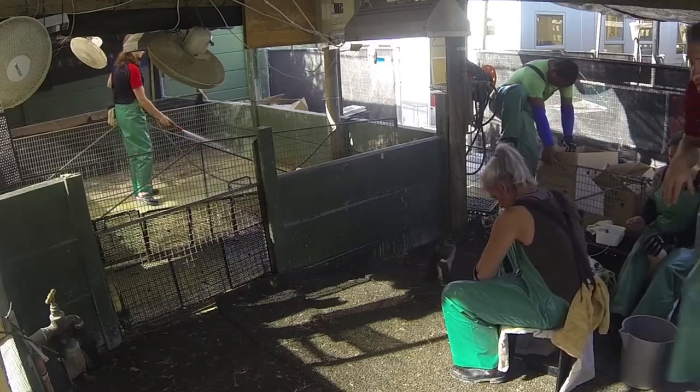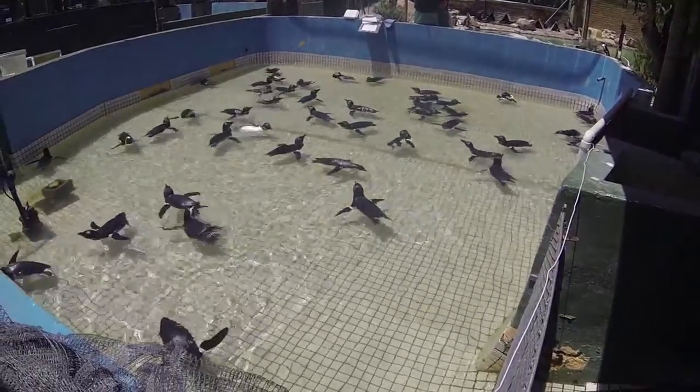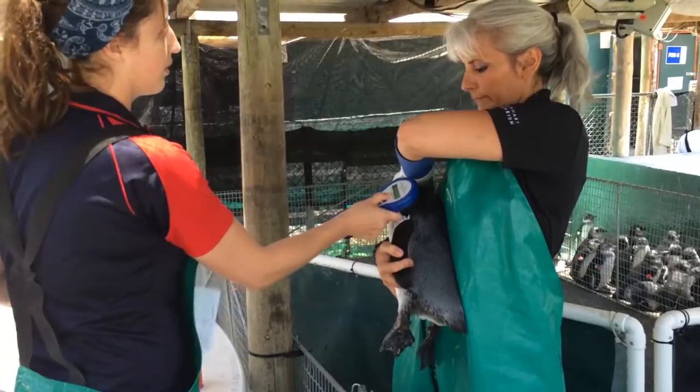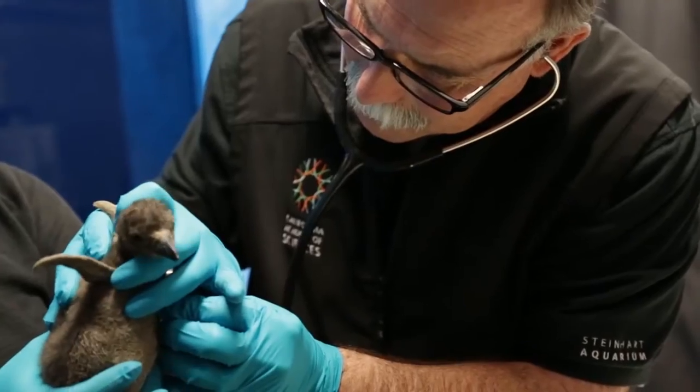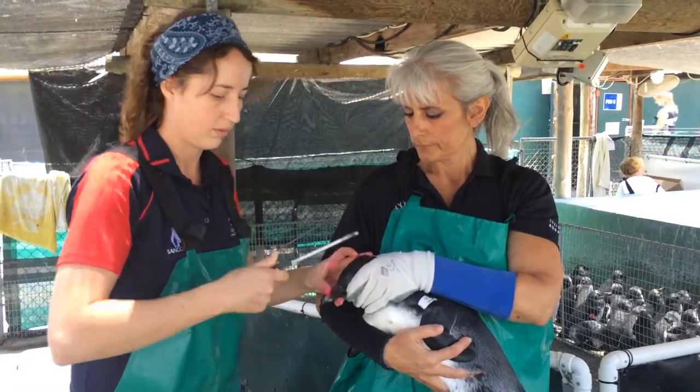We'd also clean the pen in between feeds. We would swim the birds if they were able to swim because their feathers weren't good enough. We would do medicals with them, help the veterinarians pull blood, take weights and measurements — all of that. Very exciting.